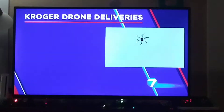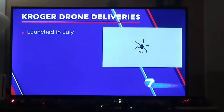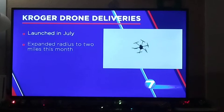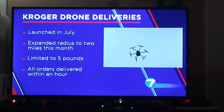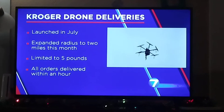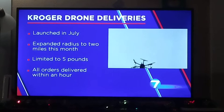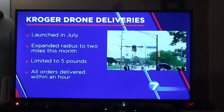So what happens if that package gets stuck in a tree? He's going up the tree to get it. In South Centerville, the Kroger store on State Route 48 is a pilot site for Kroger's drone delivery program. Kroger started the program in July and initially delivered within a mile of the store, then earlier this month expanded that radius to two miles. Deliveries are limited to five pounds but include fragile or breakable items. Kroger said it delivers all orders within an hour and has not talked about plans to expand the service to its other stores.